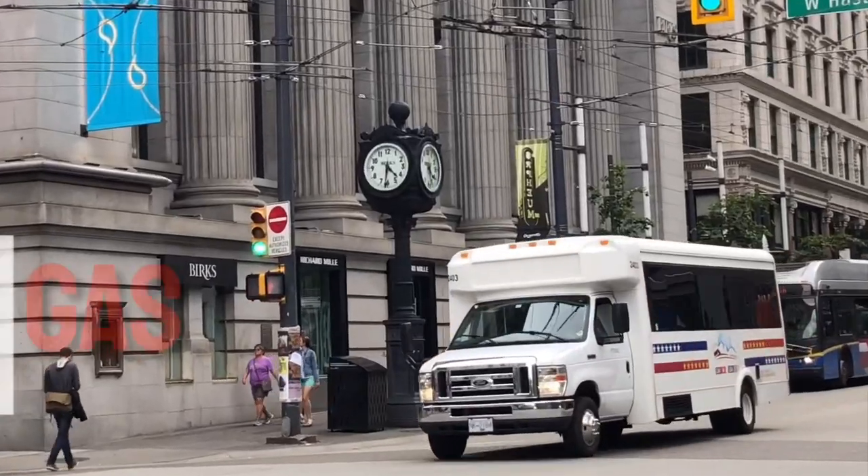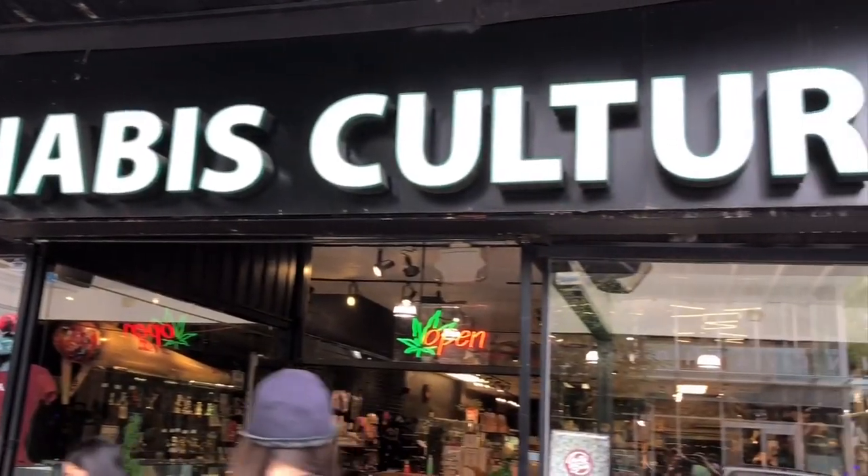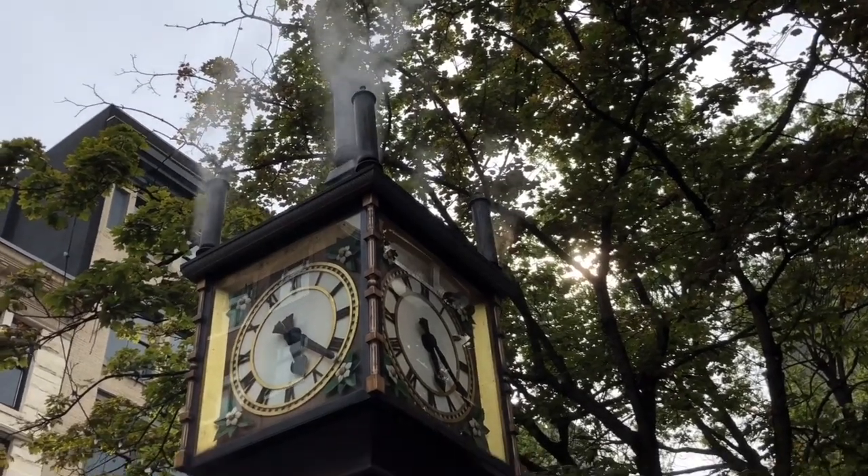I am now entering Gastown, a quaint Victorian part of Vancouver, teeming with bars, cafes, restaurants and souvenir shops.